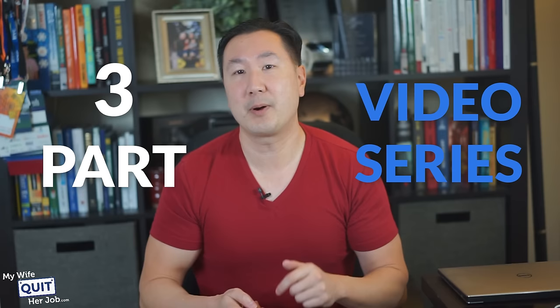So those are just a couple of ways to find Chinese wholesalers online. And remember, this is a three-part video series. In the next couple of parts, I'm going to talk about even more ways to find Chinese wholesalers online. So stay tuned.